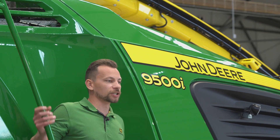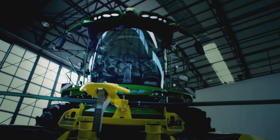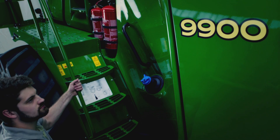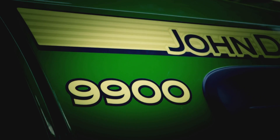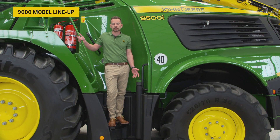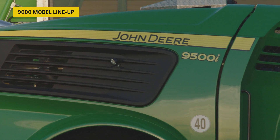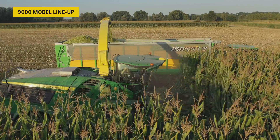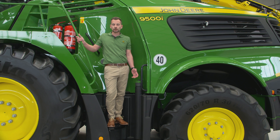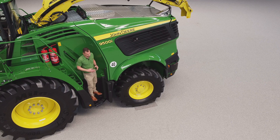The 9000 series forage harvester was launched in 2018, ranging from our 9600 with 625 horsepower all the way through to our flagship 9900 with 970 horsepower. For model year 22 we will launch two new models: a brand new 9500 with 700 horsepower, and our repositioned 9600 with 750 horsepower. For model year 23 we will reposition the 9700 with 800 horsepower.